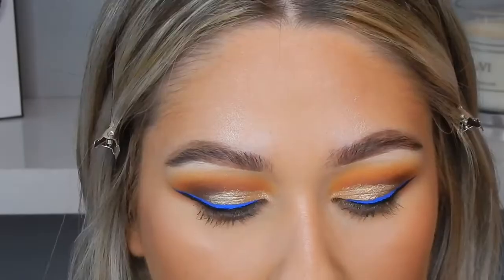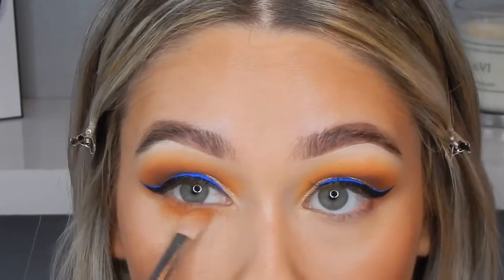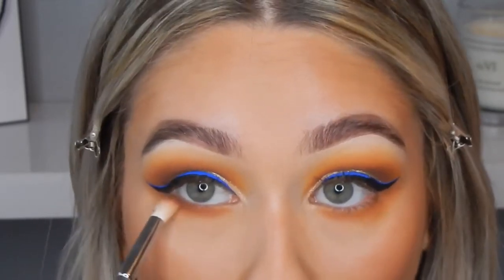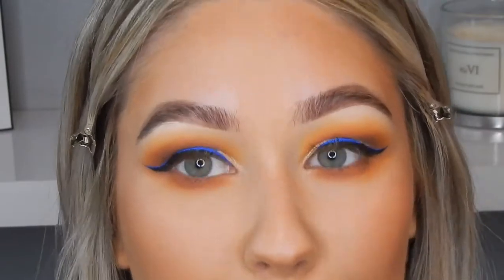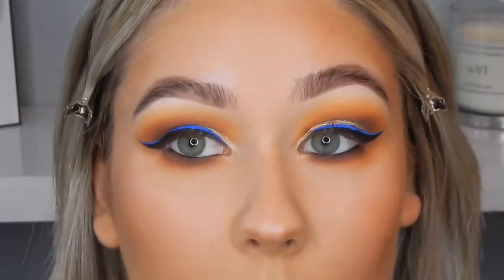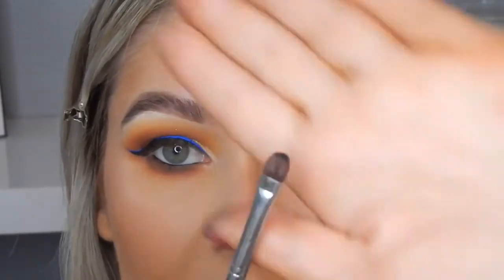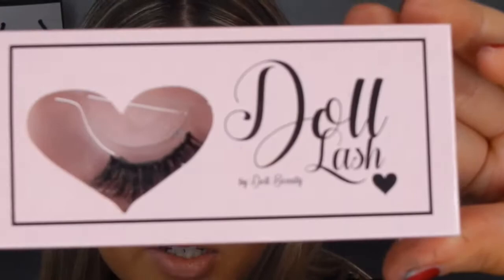Going in with the shade Earlyboard on a Zoeva 227 brush, applying that right under the eye. Then taking Cocoa Bear on a Zoeva 231 Lux Petite Crease brush, and Film Noir on a Nima Bertie brush, applying that right under here. My camera cut off but I just put the gel liner into my waterline and I'm going to blend it out with a black eyeshadow using the Blanc Canvas E27 brush, just buffing right under the lash line. Then I'm going to stick on some false lashes — these are Doll Lash style E27.